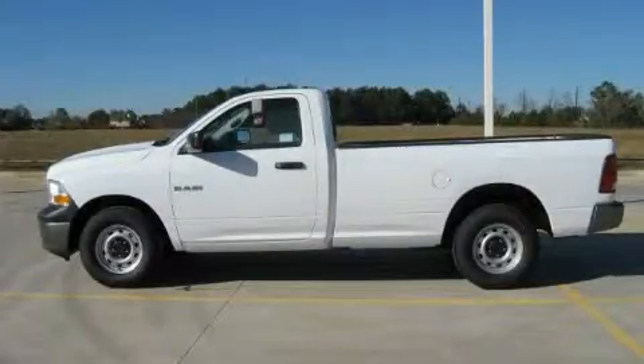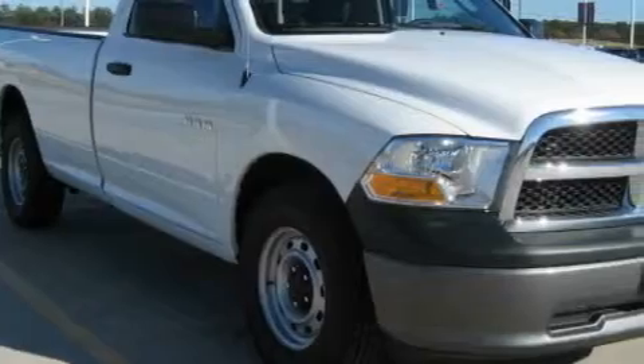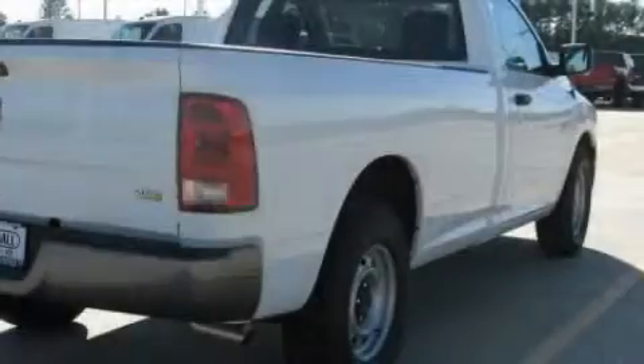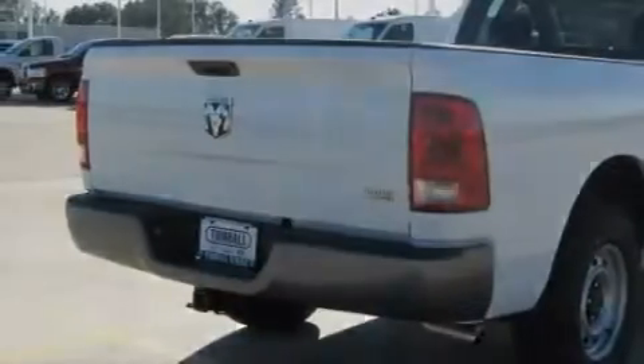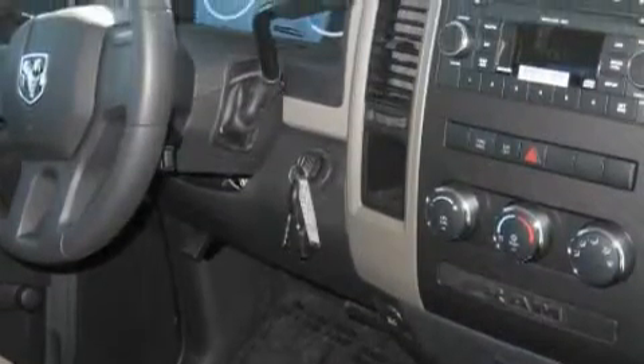This is a brand new 2010 Dodge Ram 1500. It has the power to move what you need and the look too. It has a 3.7 liter 6 cylinder engine and an automatic transmission. Its top features include a stability control system and halogen headlights, and it's easy to see why this automobile is an excellent choice.